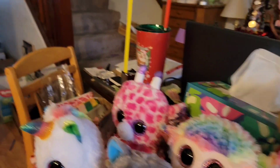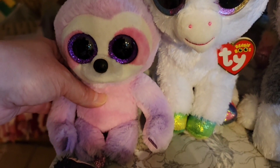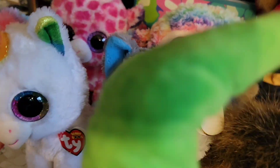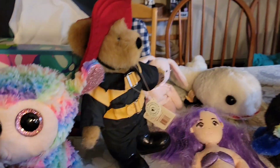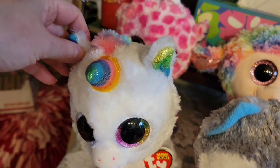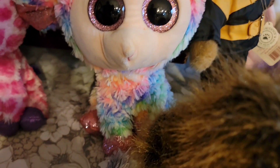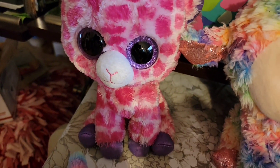Then I've got the large Ty's. Just to give you a size comparison — here is the regular size Ty and here is the big Ty. They are quite large, and they are $8 a piece. The husky is $8. The unicorn is $8. The lamb is $8. And the giraffe is $8.